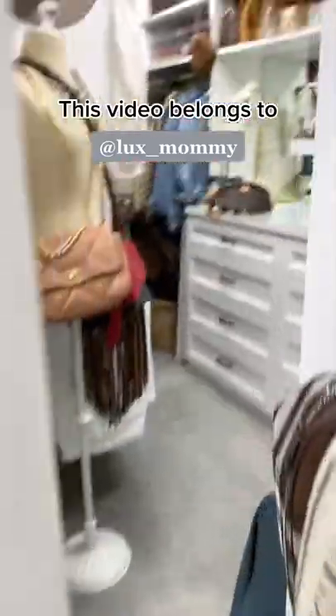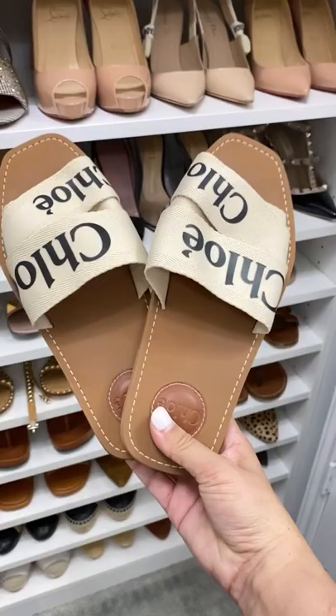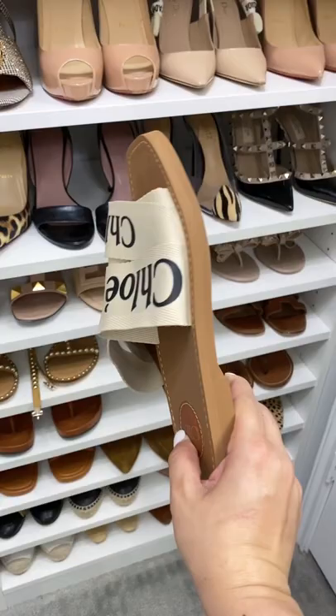Five luxury sandals I recommend for spring and summer. These Chloe Woody sandals have become a go-to favorite of mine — they're surprisingly very comfortable and go with everything.